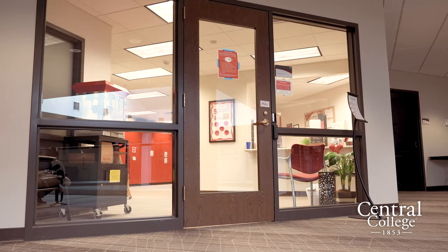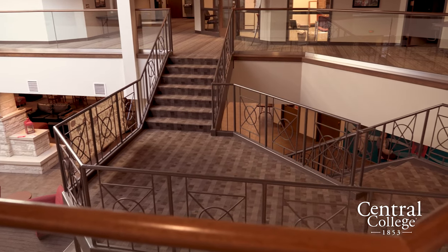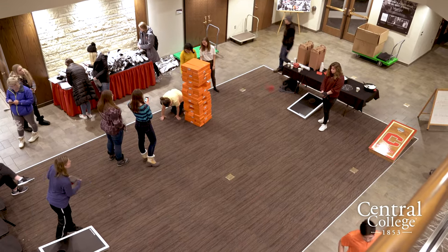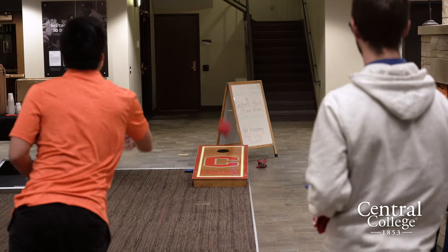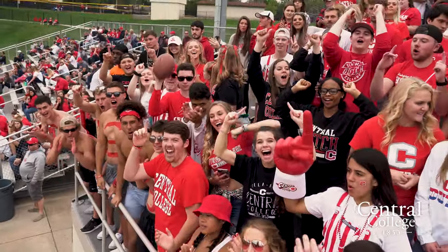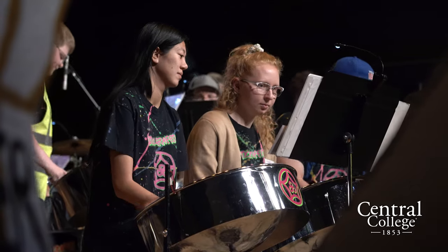Beyond the Office of Student Involvement is the Class Dean suite. The Class Dean is a resource for your graduating class — they can help you network, find internships, or find a summer job. In the basement of Maytag there's a 24-hour fitness center any faculty or student can use. We also have events put on by CAB — the Campus Activities Board — over a hundred clubs, and sporting events on weekends, so there's always something to do on campus.